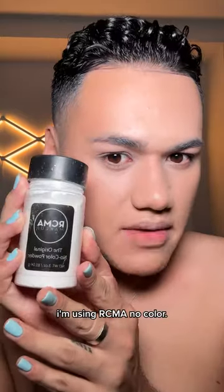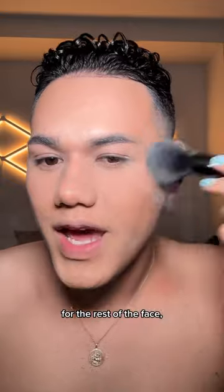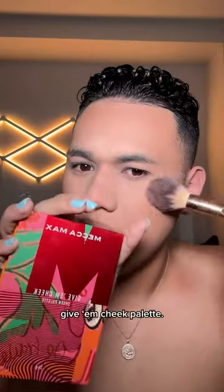Now to set everything, I'm using RCMA No Colour — a little bit of it under the eye, using a big brush for the rest of the face, because I don't want this to go nowhere. I'm using this peach blush from the Mecca Give Em Peek palette.